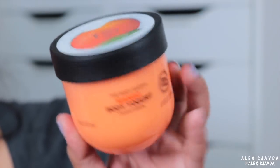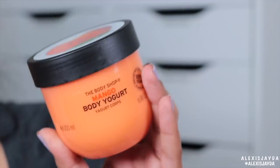So these are the 100% vegan body yogurts. Life's too short for waiting — new fast-absorbing body yogurts, 48-hour moisture, enriched with community trade organic almond milk from Spain. This is The Body Shop Mango body yogurt, 100% vegan. Here's this one — it looks like yogurt, I want to eat it!